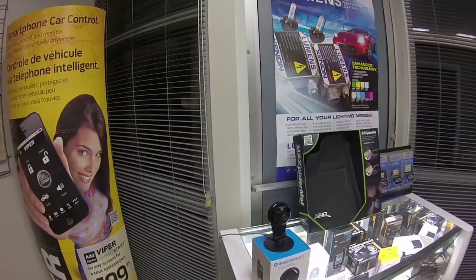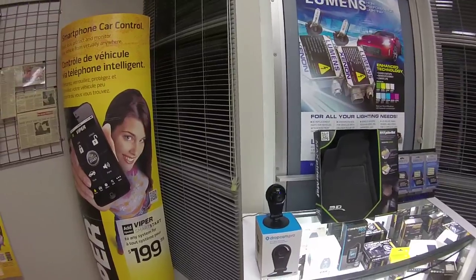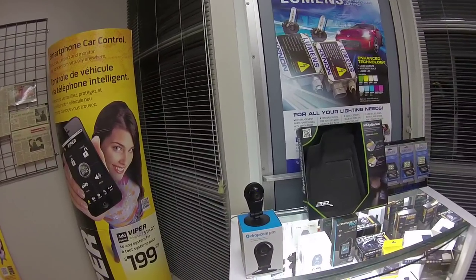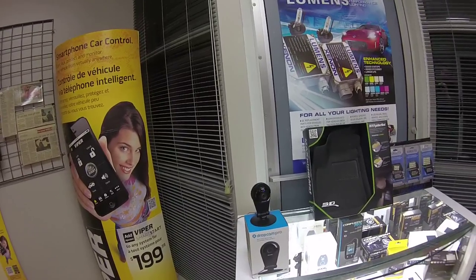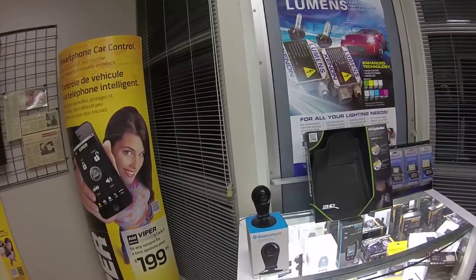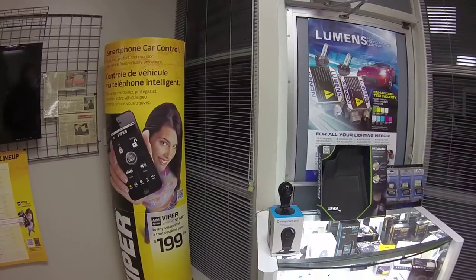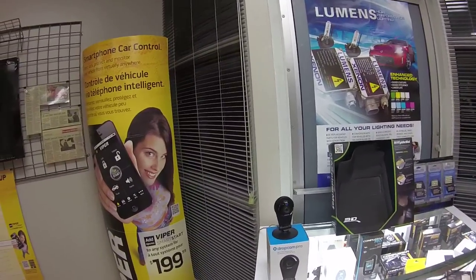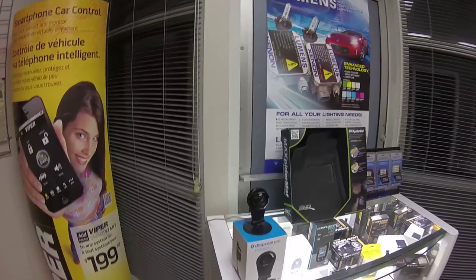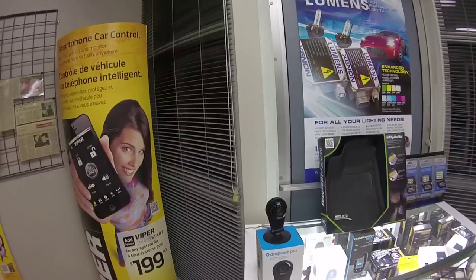A lot of people ask us why is a car security company like Lockdown Security getting into a product like this. Well, our new motto is the connected car experts, and the natural progression of connected car experts is connected home experts. We don't do any home installation, so any products we're going to carry are going to be easy to set up and easy to use by the consumer — and that's exactly what Dropcam is.